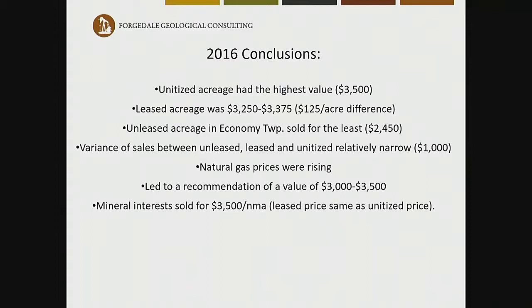Our conclusions: unitized acreage had the highest value; leased acreage had a tight range — $125 per acre difference; unleased was the least. The variance between unleased, leased, and unitized was relatively narrow — about $1,000. However, by the end of July 2016, natural gas prices were beginning to rise, leading to a recommendation of $3,000 to $3,500 per net mineral acre. The mineral interest sold for $3,500 — the same as the unitized price — even though these were leased acres. By opening the window a little, the buyer got somewhat better value.